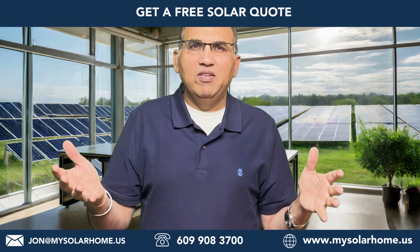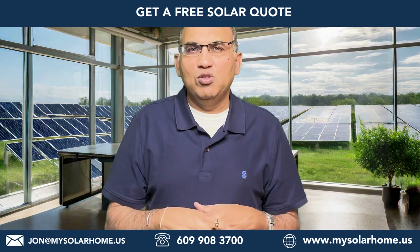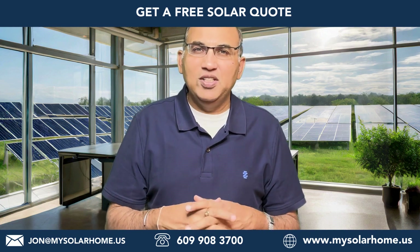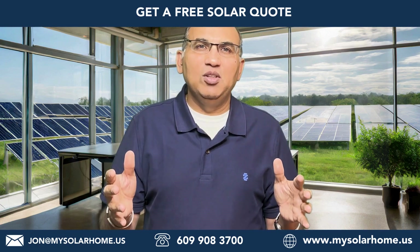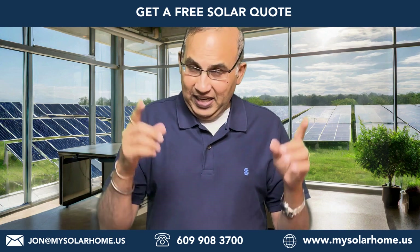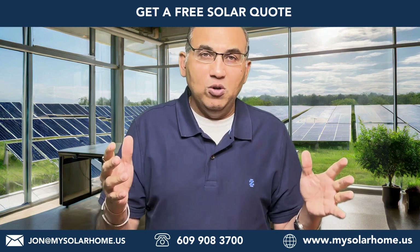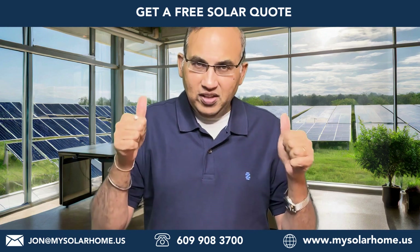I hate to be the bearer of bad news, but it's essential to separate the hype from the reality in the world of solar. I have a lot of folks who call me asking for solar quotes and excited about the 600-watt panels, and I'm really sorry when I have to disappoint them. But it's important that you get the best information available. Don't forget to like and subscribe, and if you're looking for a quote, email me at john@mysolarhome.us or call 609-908-3700. Have a great day — stay solar powered!